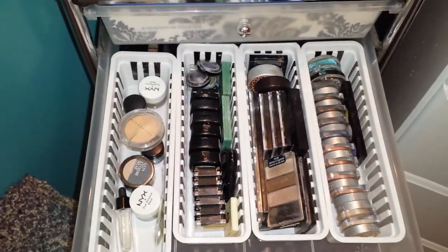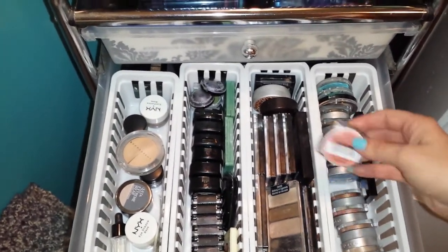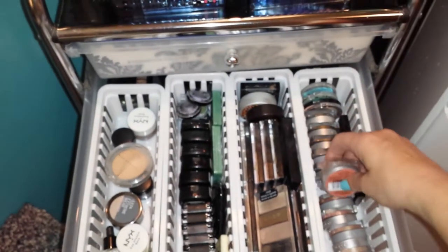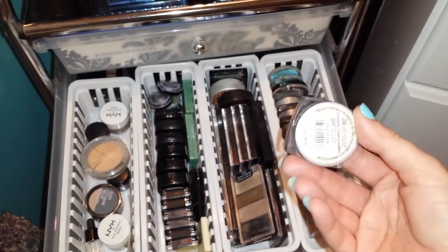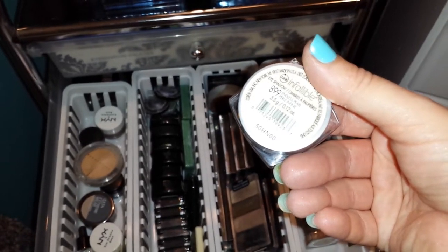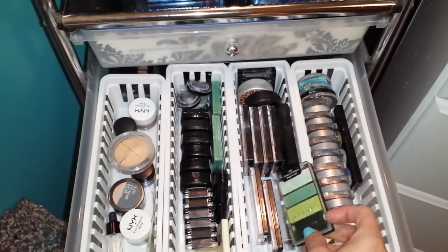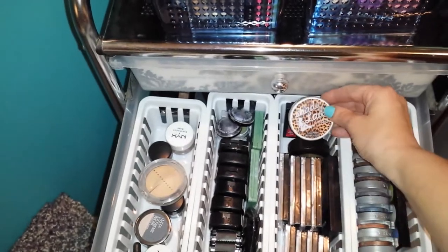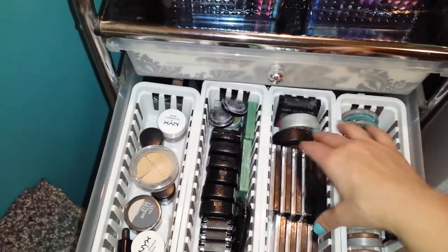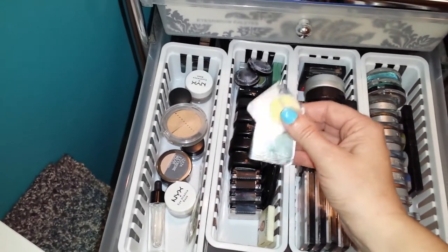Then in the second drawer, there is some L'Oreal Infallible Shadows, which are one of my favorite shadows from the drugstore. This is one from Deanna in Magnetic Coral — everything I pull out just happens to be from her, that's so funny. I love these shadows. There are some Wet N' Wild trios. This is a Shady Lady eyeshadow. A Hip. Revlon. These are all Wet N' Wild. So there are the single shadows.